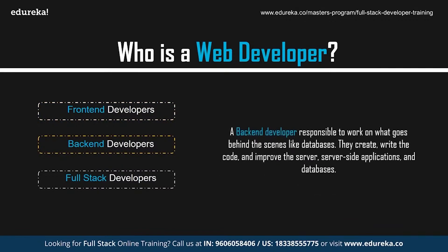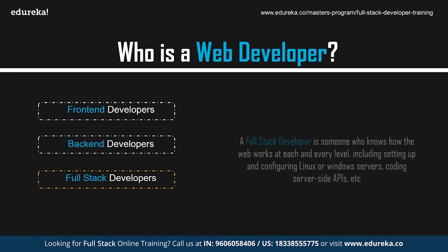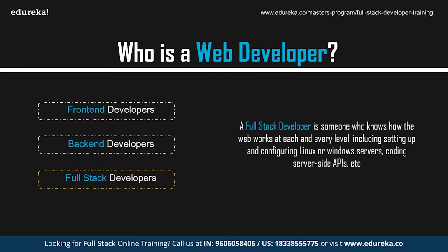Back-end developers, on the other hand, are responsible for what goes behind the scenes like databases. They create, write the code, and improve the server, server-side applications, and databases. Back-end developers study industry trends, create or improve back-end processes and codes, and work with others to design better programs. A full-stack developer is someone who has a good understanding of how the web works at each level, including setting up Linux or Windows servers, coding server-side APIs, running client-side applications using JavaScript, operating and querying databases, and structuring web pages with CSS and JavaScript.